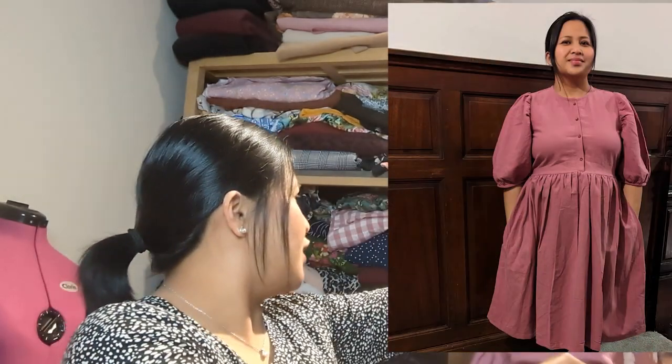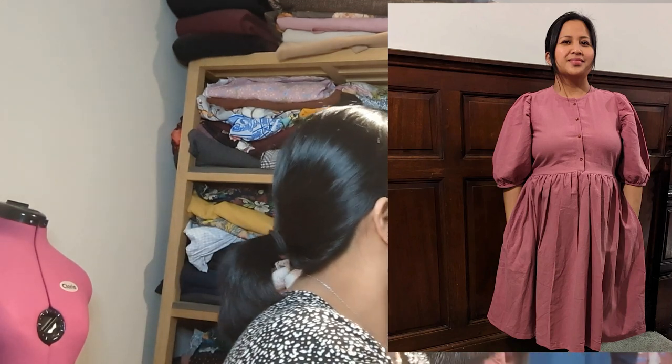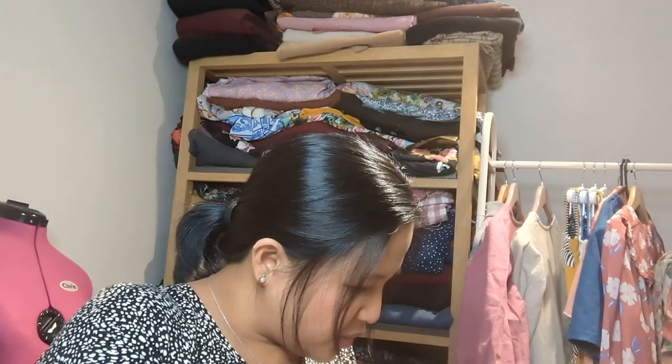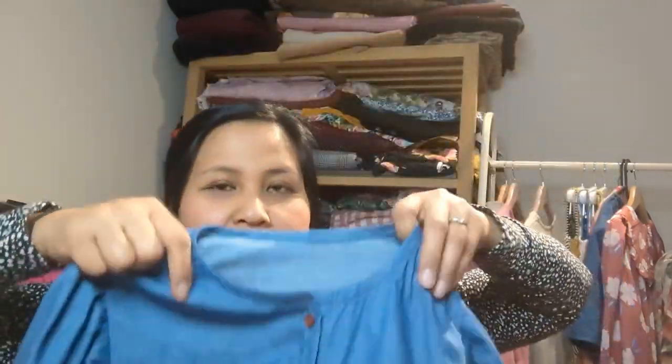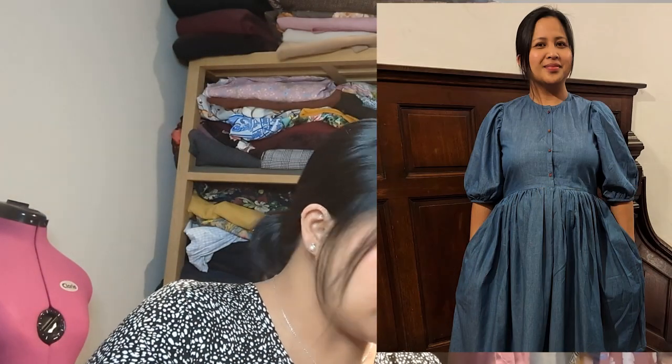The second version is exactly the same construction but in a blue chambray from First for Fabrics, with little buttons. The same gorgeous gathered balloon sleeve, bias-bound neckband — just in a different fabric. I'll pop up photos of myself wearing that one as well.